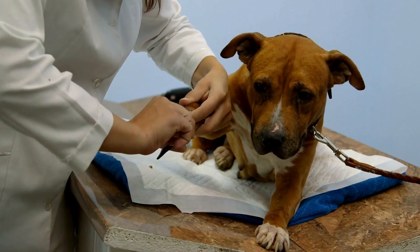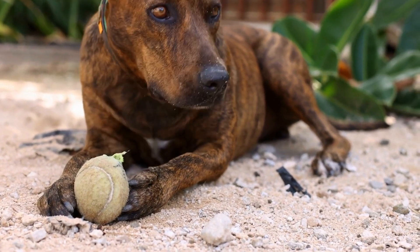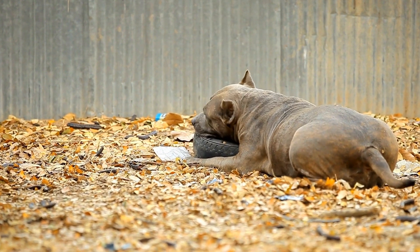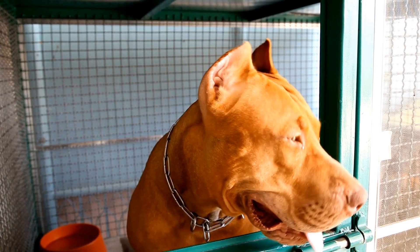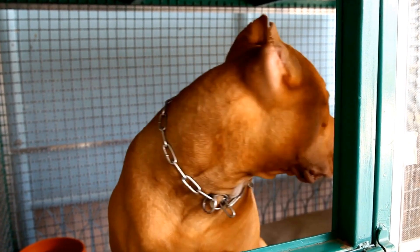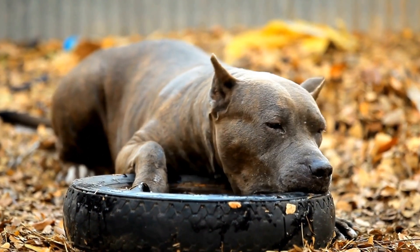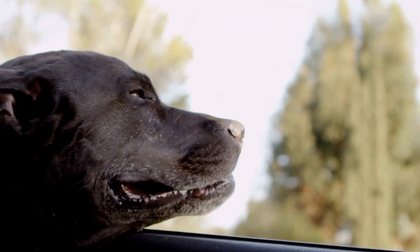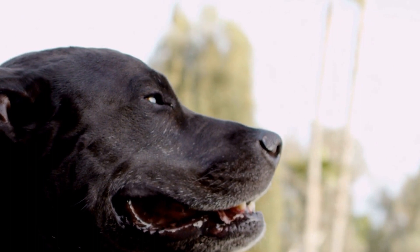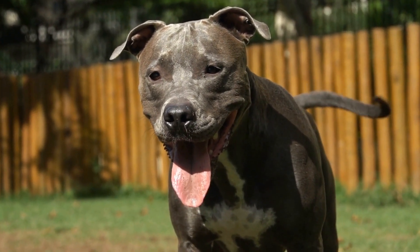Supervision and Patience: as an owner, it is crucial to closely supervise the introduction process. Watch the body language of both dogs for signs of discomfort or stress. Common signs include raised hackles, growling, stiff body posture, or excessive barking. If any signs of aggression are observed, calmly and safely separate the dogs, giving them space to calm down. Remember that successful introductions take time, and each dog's comfort level should dictate the pace. Patience is key in allowing them to adjust and form a positive association with each other.